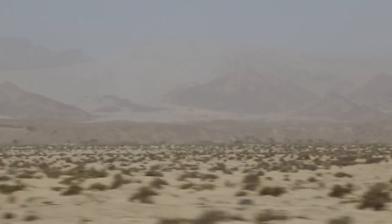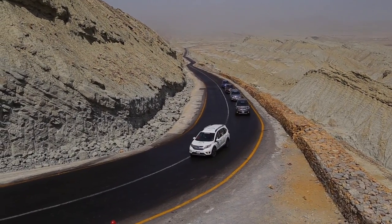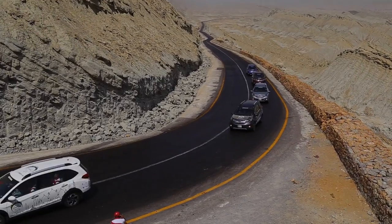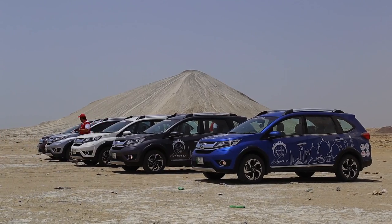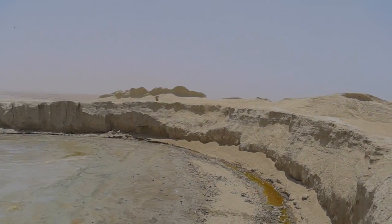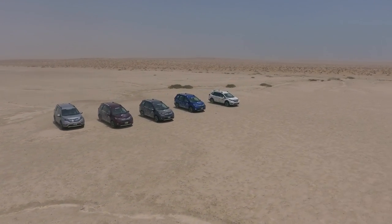It's an active mud volcano. We went to explore it and climbed to the top. The off-roading experience was beyond expectations — far more challenging than we had anticipated.